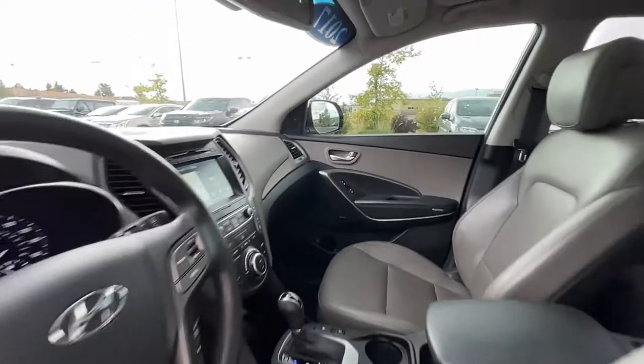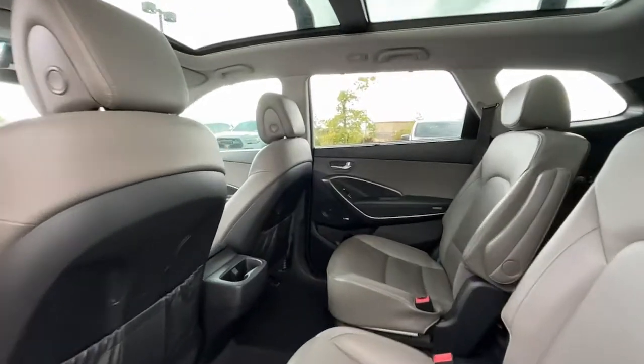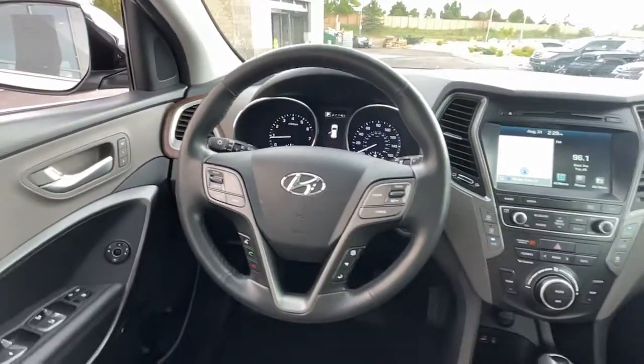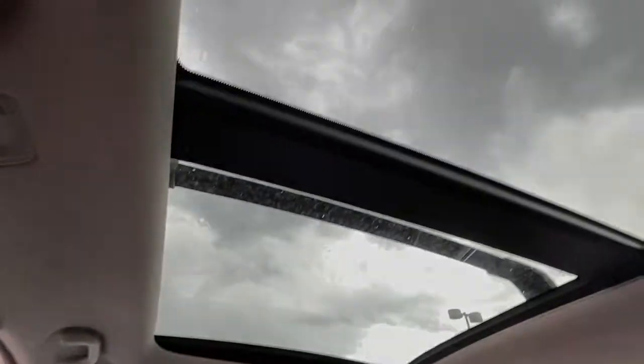Navigation system, sun/moonroof, keyless entry, power passenger seat, heated rear seat, fog lamps, power lift gate, aluminum wheels, heated front seat, third row seat. Make getting from point A to point B a thing of beauty.